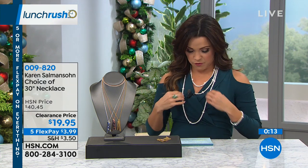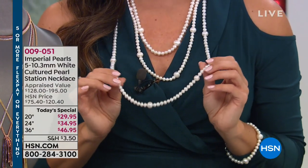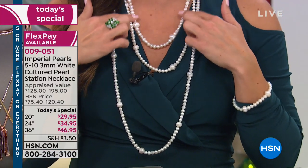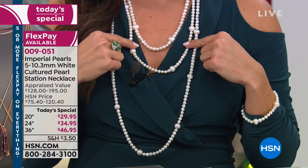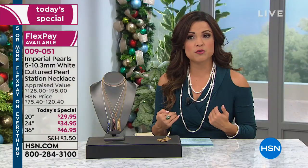I have an update for you on our beautiful today's special — the 36-inch length is now gone, so congratulations if you got that; it has sold out. But we do have two other lengths: the 20-inch and the 24-inch. The 24-inch necklace is our most limited at the moment, so that will be the next one to go. Just keep in mind, these are genuine freshwater pearls — beautiful, with a great lobster clasp.